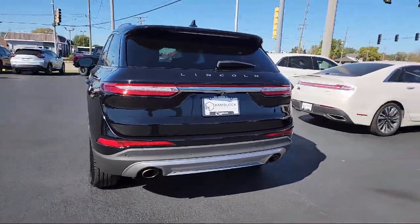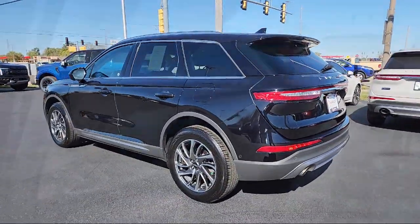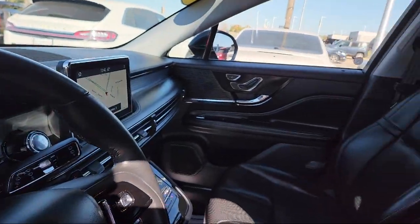It features a powerful and efficient turbocharged engine, remote trunk release, and has less than 45,000 miles on the odometer.